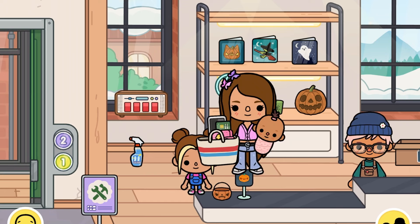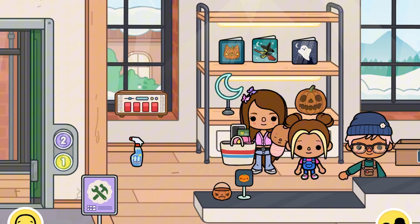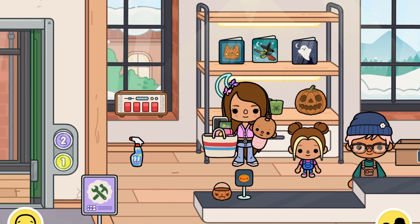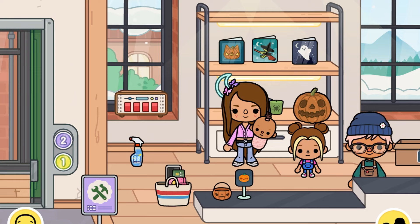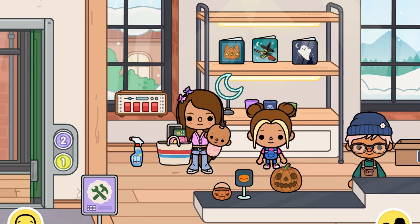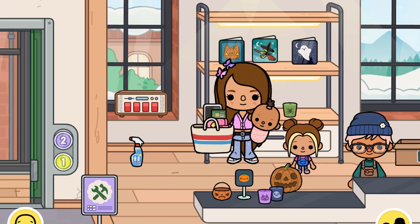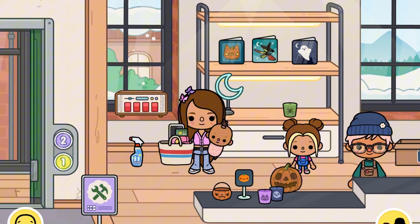Do you want anything, Mommy? Can we please buy this pumpkin? Okay. I really like these candles too, I'll get a few of those. Which ones do you want? I like them all, but I mostly like the one with the cat and the ghost. Okay, I'll take those two. Maybe we should take one of these cards — which one do you want, Mommy? The one with the witch. Okay!